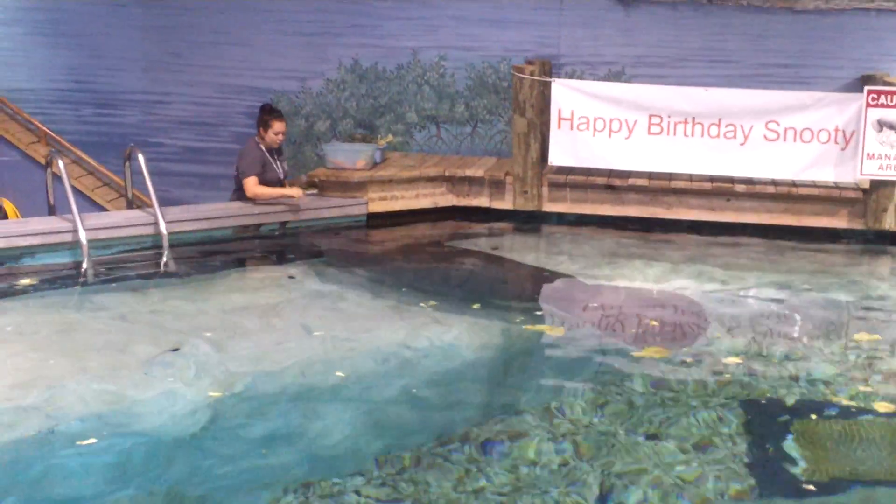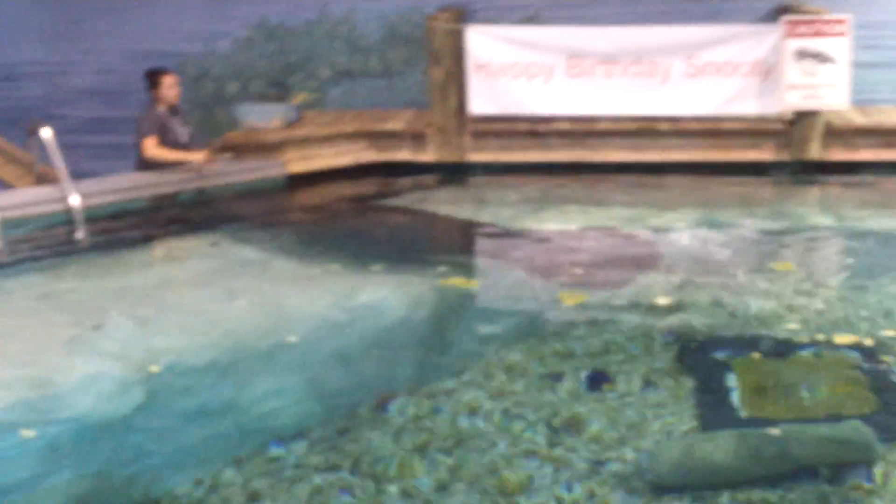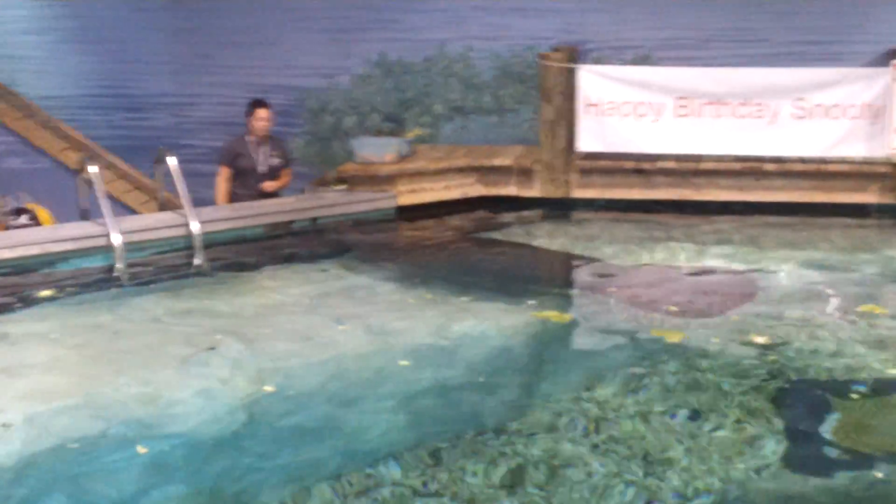The tank you see here was built for him in 1993. It's actually 60,000 gallons, equipped to be comfortable for three adult manatees. Snooty's been hosting and sharing this tank with rescued rehabs since 1998, and Brandy and Charlie are numbers 21 and 22 on the list of manatees that Snooty's helped prepare for release.